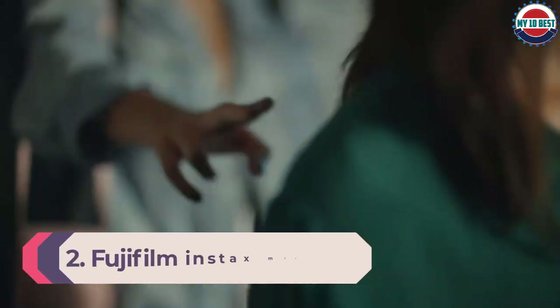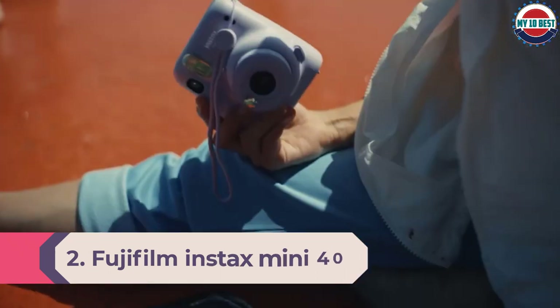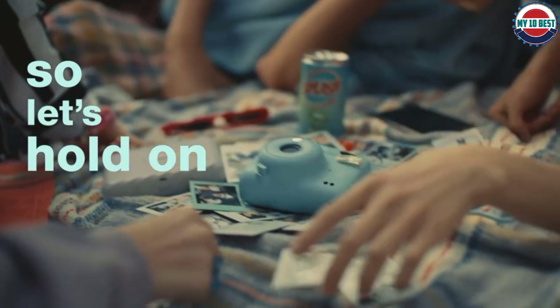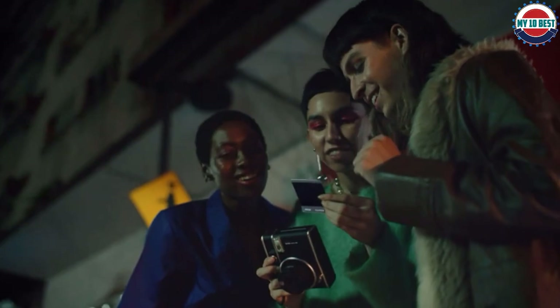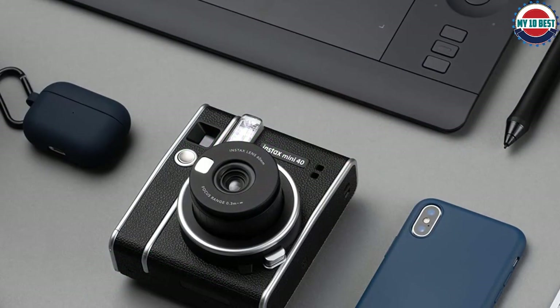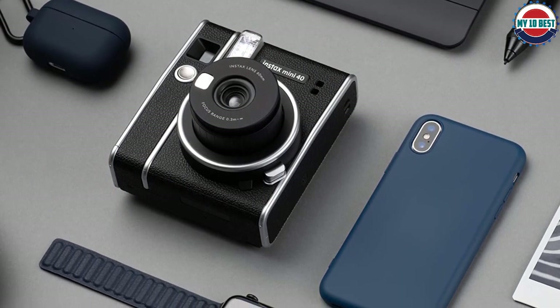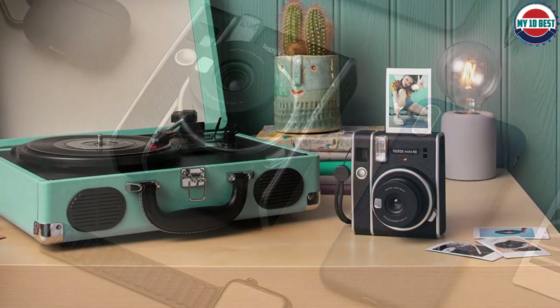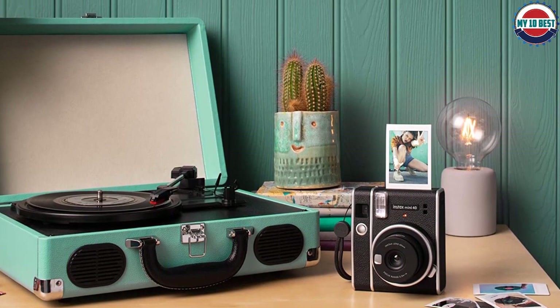Number 2: Fujifilm Instax Mini 40. Instant cameras tend to be rather bulky because they have to both take and print photographs, containing a lot of moving parts. However, the Fujifilm Instax Mini 40 is a compact, ergonomic little instant camera, still sporting a charming classic design. It has a simple layout with little in the way of controls, making it ideal for those who simply want to be creative and take snaps without the fuss. The prints are a little smaller than standard instant films, but the quality is good and the cost of film per shot works out cheaper.